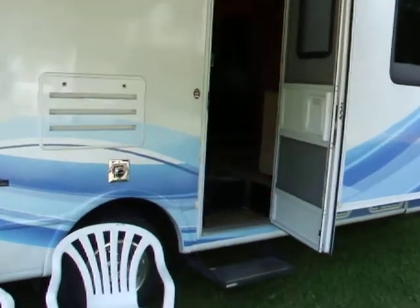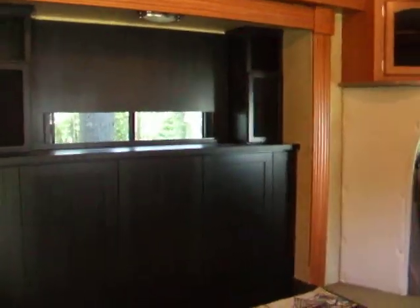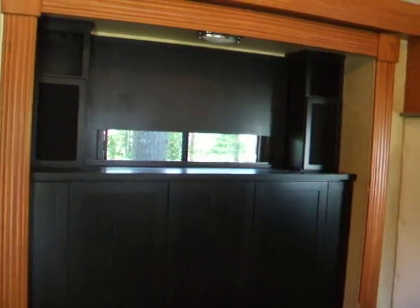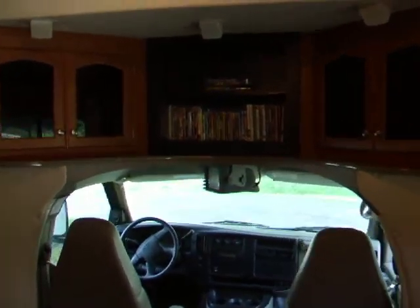We'll take a walk inside. There's an electric doorstep here. We'll push the TV button — one button does it all. Take a look at the front first as the television comes up on its highway lift.